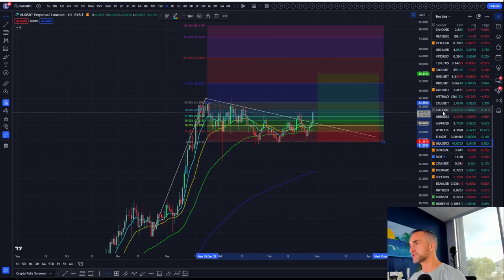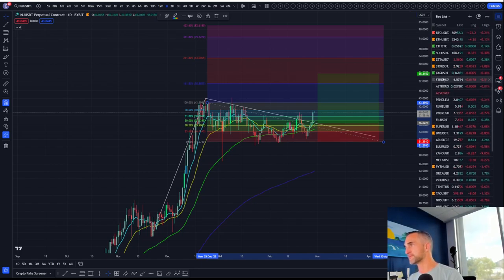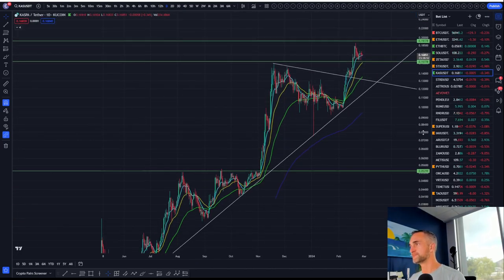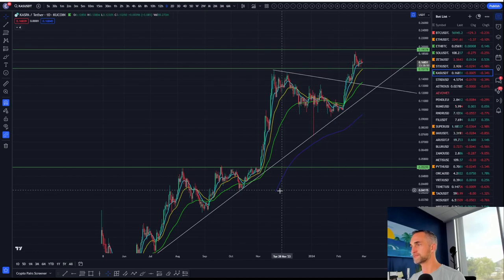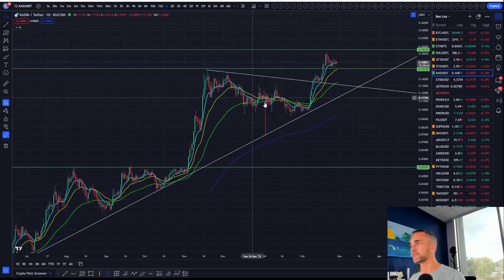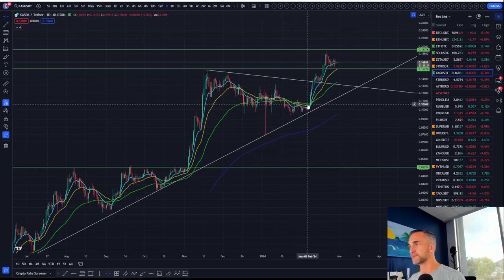Very similar chart to Casper and to Rune. Casper had a long bull flag — long consolidation sideways and down — and finally broke out. That was your signal to go long by taking out that wick. There was your W. Very similarly on this one.